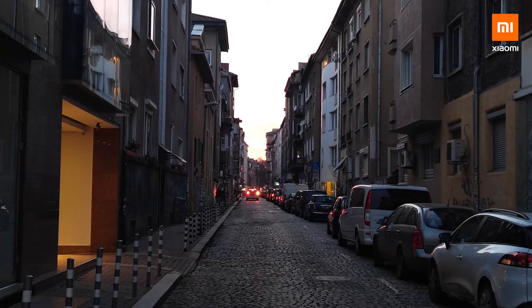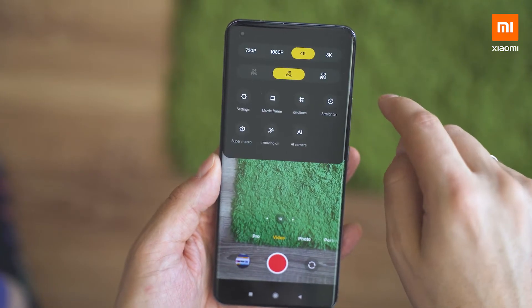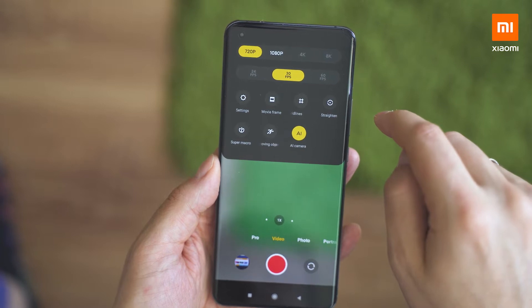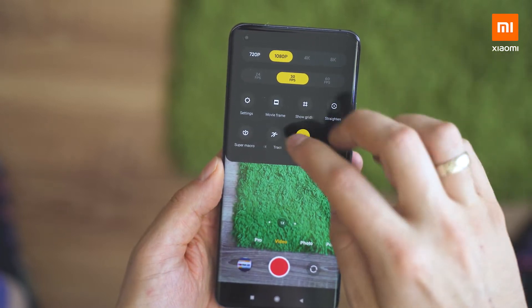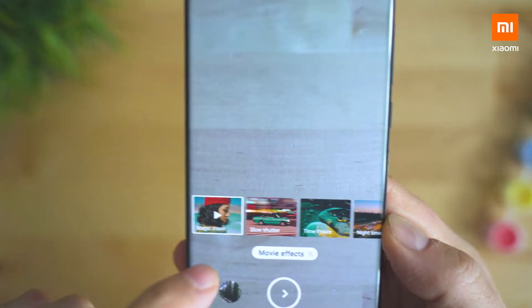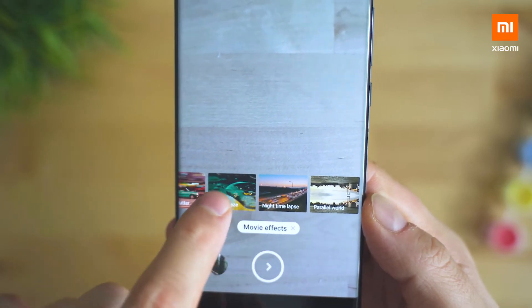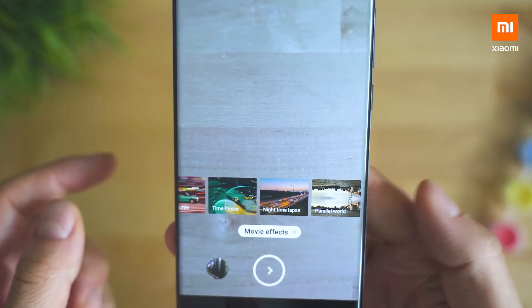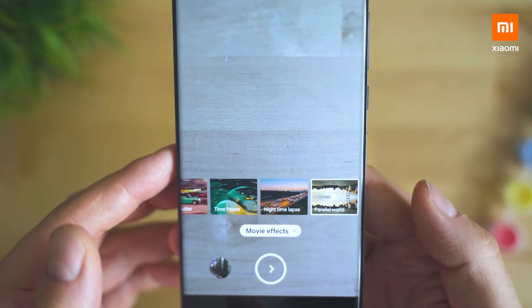The MIUI camera app supports a lot more than that. This time the focus is on video features and there are a bunch of awesome additions that will amaze you. There are five new movie features — these are ready-to-use presets where you can film something, then the Mi 11 AI processing will apply the preset and get the effect needed. Before shooting with each one of these modes, you can read a short tutorial and follow the advice of the wizards. Let me show you.